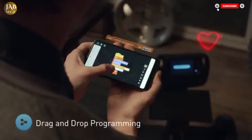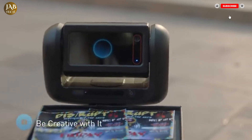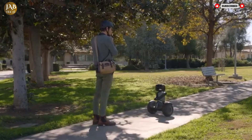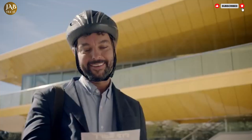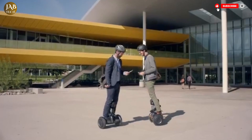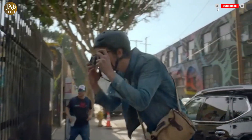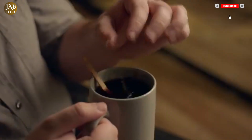From autonomous navigation to interactive features, it brings a glimpse of what future mobility could look like. Though still evolving, LUMO is already making waves in the world of smart transportation. Priced at around $1,799, it's a bold investment in both technology and convenience, offering an exciting blend of innovation, practicality and entertainment in one compact device.